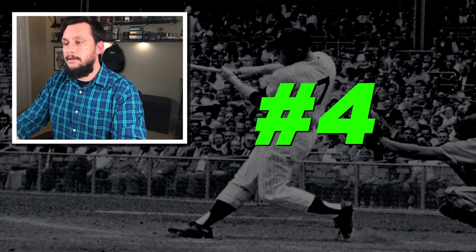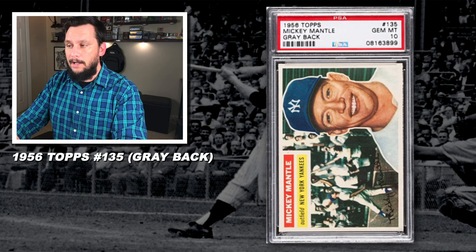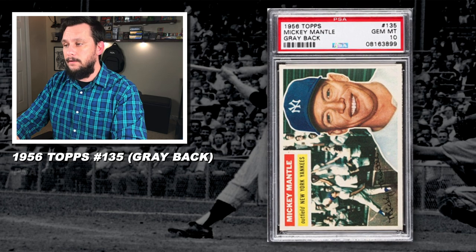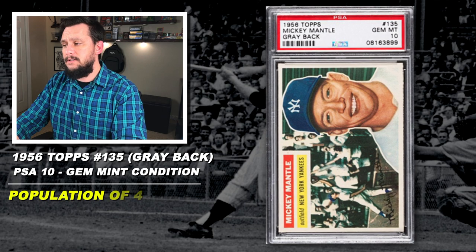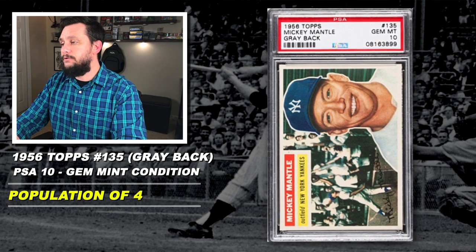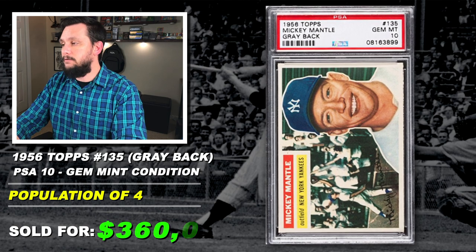Number 4: 1956 Topps, Mickey Mantle, with gray back, number 135, graded PSA 10, gem mint condition, population of just 4, sold at auction in May of 2017 for $360,000.